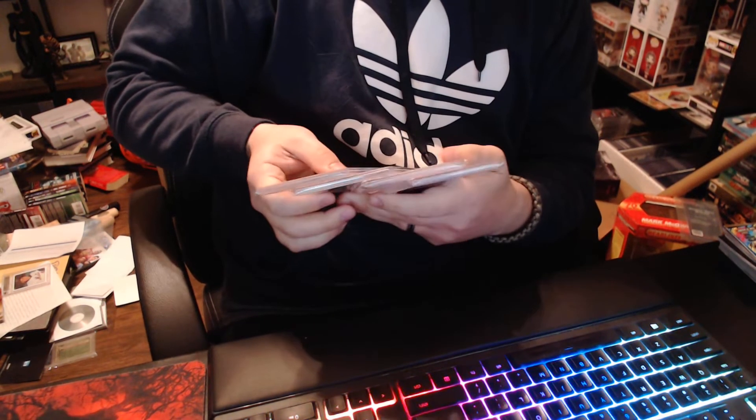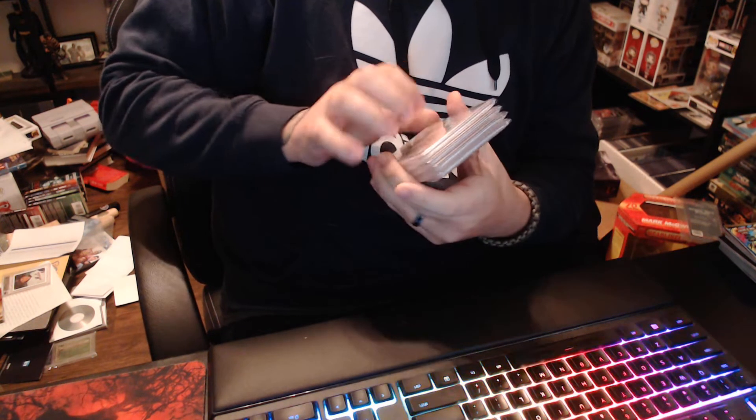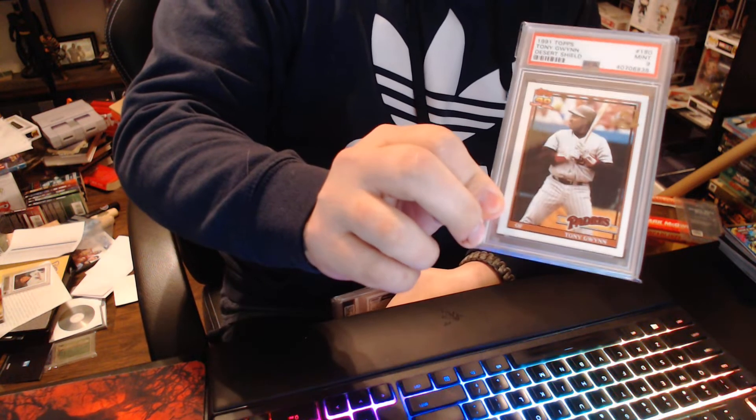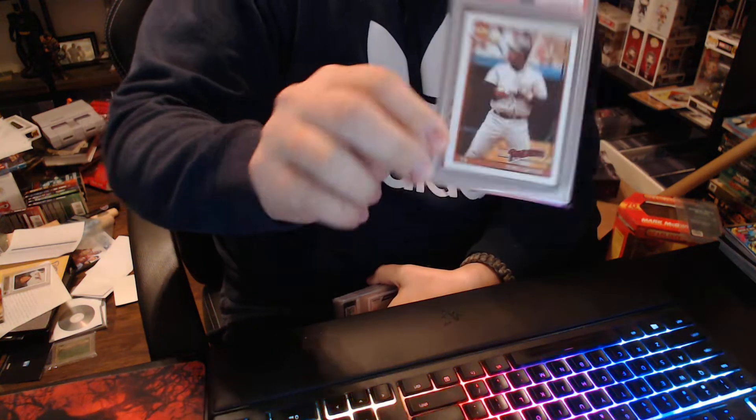Hey, what's going on. I wanted to make a real quick video today showcasing some of my more recent PSA pickups, starting with this Tony Gwynn 1991 Topps Desert Shield PSA 9.